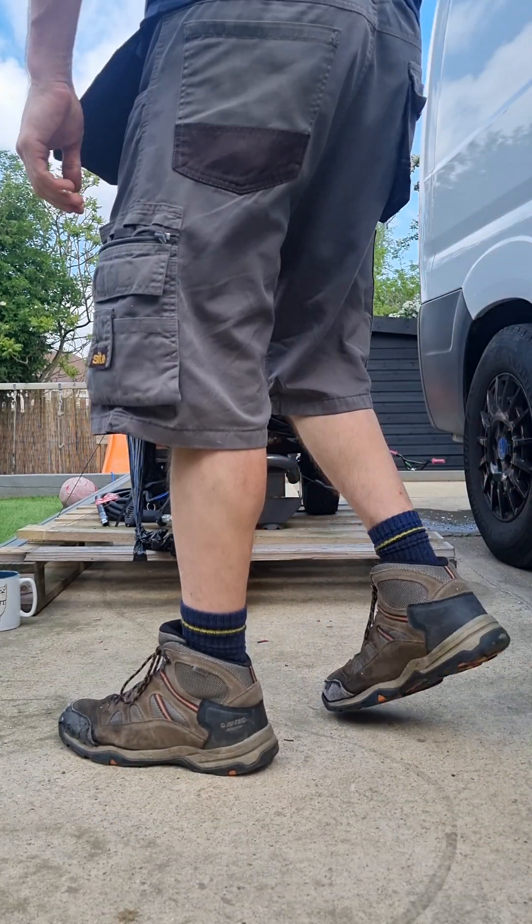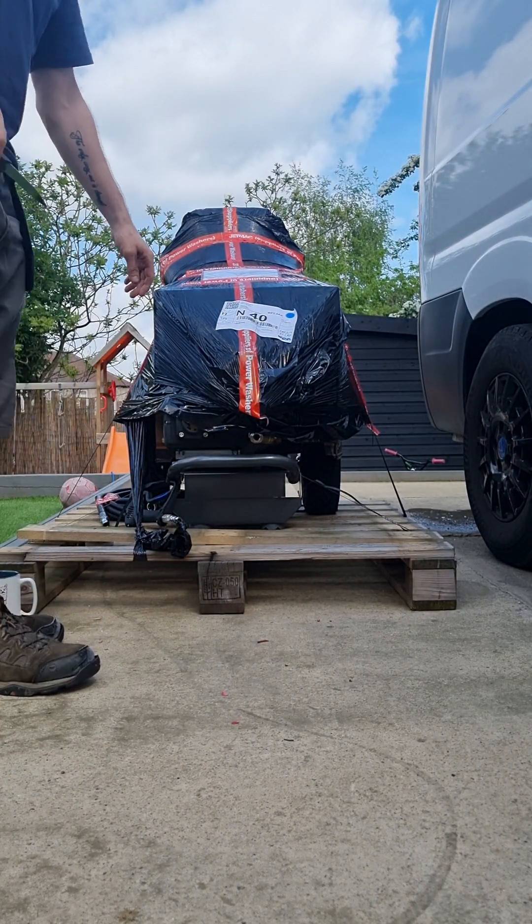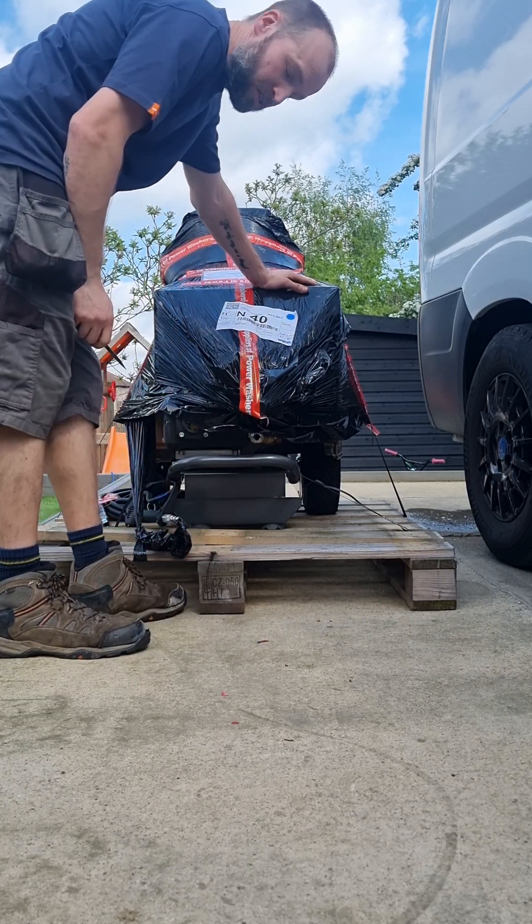Right, I'm from Parkway. The pressure washer has arrived. Let's unbox it.